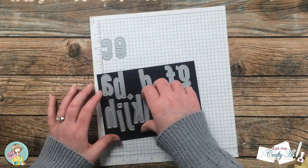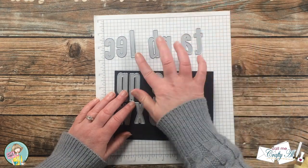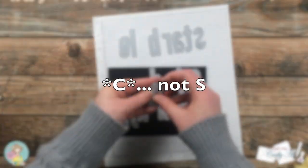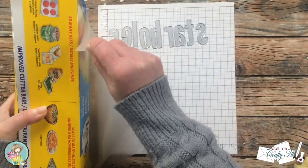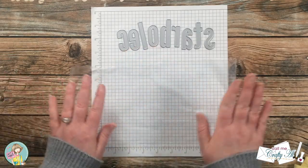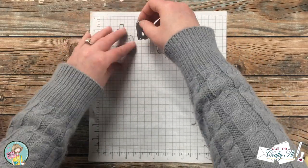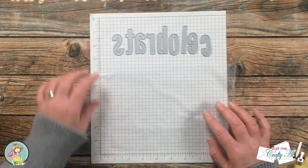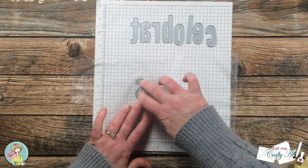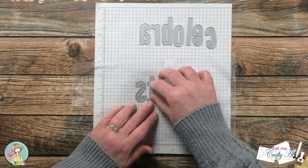Now we're going to die cut the word 'celebrate' into the piece I just stamped. I pulled out all the letters for the word and used placeholder letters as I laid them out. To line these up and get them nice and straight I brought in a scrap of press and seal with the sticky side up on a piece of graph paper. Because I will have to flip the word over eventually for die cutting, you need to reverse the word first. I start placing the dies onto the press and seal, picking a line on the graph paper and making sure the bottom of each die is always sitting right on that line, keeping them as straight as possible and spacing them evenly.